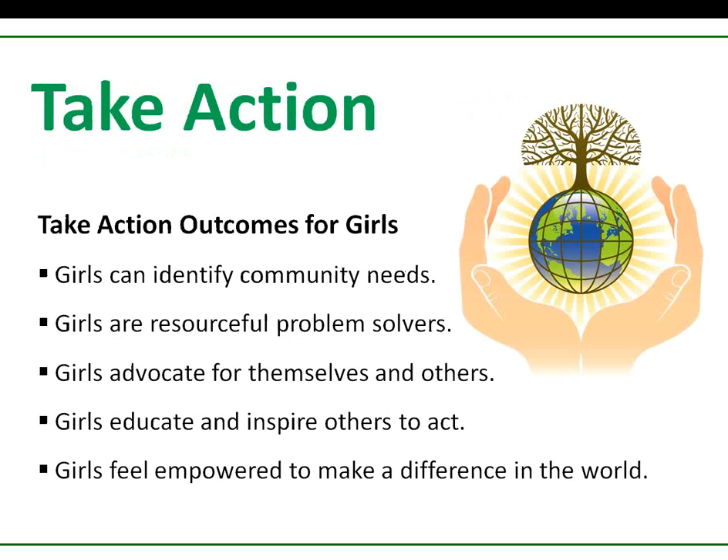To have an effective Take Action project, girls must first find out what the community needs. Girls will learn how to identify the root cause of the issue they choose to address. In addition, girls will undoubtedly face roadblocks during their projects, which means they will need to come up with creative ways to solve the problems that arise. Remember, a root cause is the origin of the problem. Take Action always attempts to identify the root of a problem, instead of simply addressing the symptoms. As they learn about the issues in their community and work to solve them, girls stand up for issues they believe in, influence policy, and identify ways to continue their projects into the future. Girls educate others about issues that are important to the community and inspire others to act. Girls develop leadership skills and use the knowledge they gain through their experiences to improve their community and the world.